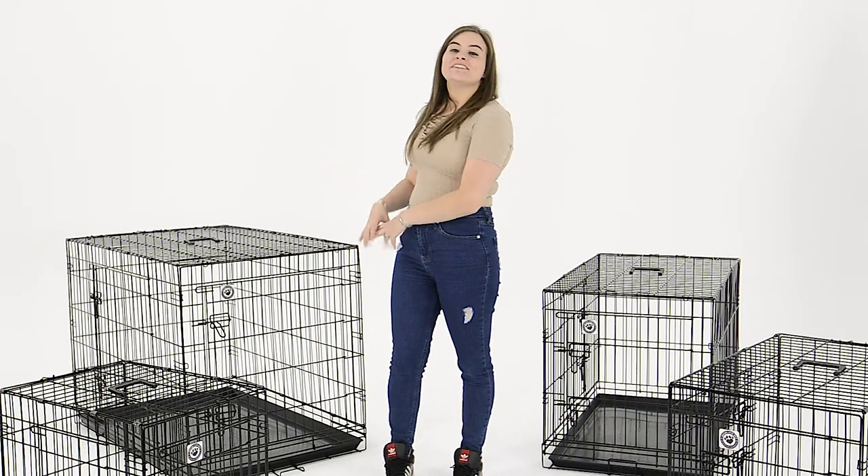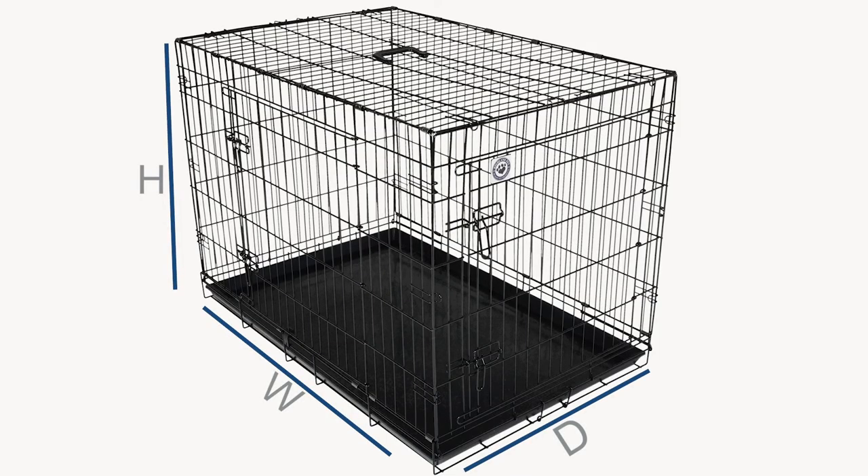The extra large size is suitable for Dalmatians, Golden Retrievers, Labradors, Greyhounds, and Siberian Huskies.